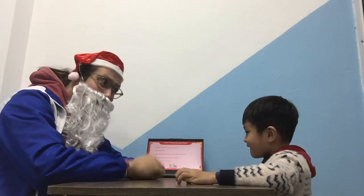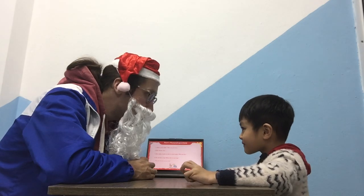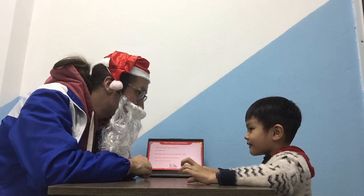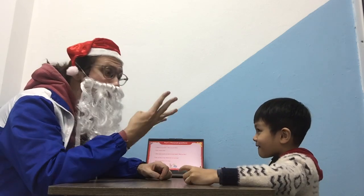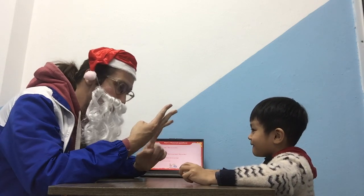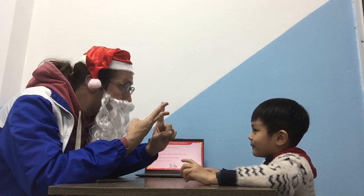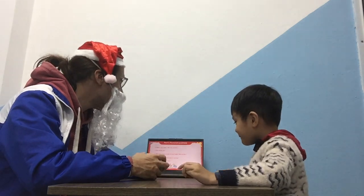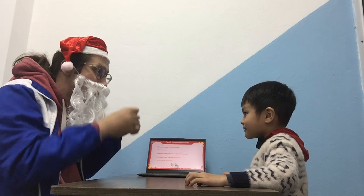I'm five years old. That's very, very nice. Can you please tell me how many people are there in your family? Four people. Who are they? Baby, mom, and dad. Very good, that's so nice. Okay, do you have a bag?